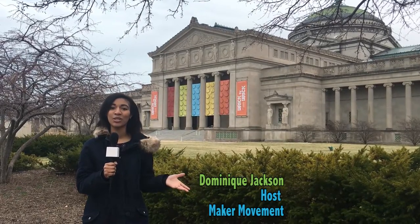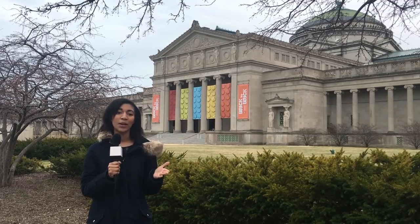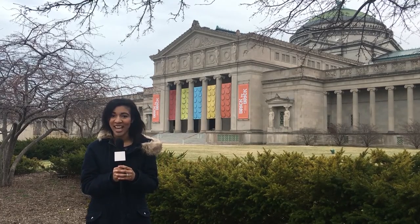Hi guys, my name is Dominique Jackson and I'm with the Maker Movement Series. Today we're going to explore the Brick by Brick exhibit at the Museum of Science and Industry.